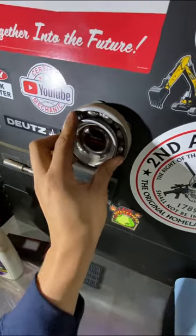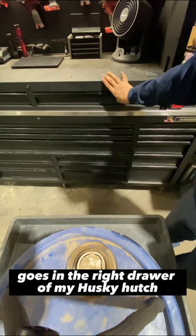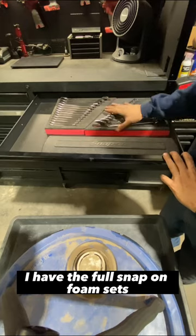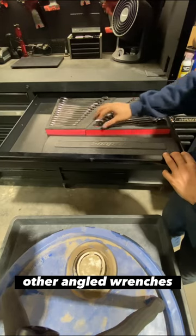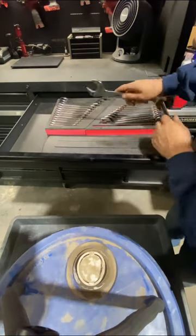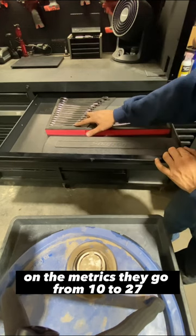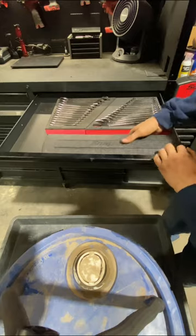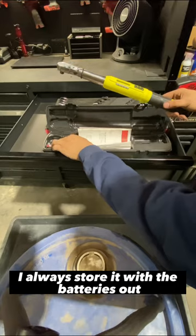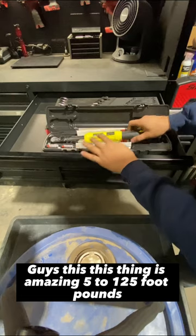So in the right drawer of my Husky hutch — sorry, I said Milwaukee — I have the full Snap-on foam sets of their angle wrenches, four-way. These things are absolutely amazing — flank drive plus, do not regret this purchase at all. On the standards they go from 3/8 to 1-1/4; on the metrics they go from 10 to 27. And then I've got my Snap-on 3/8 torque wrench — I always store it with the batteries out — hi-vis, 5 to 125 foot-pounds, amazing.